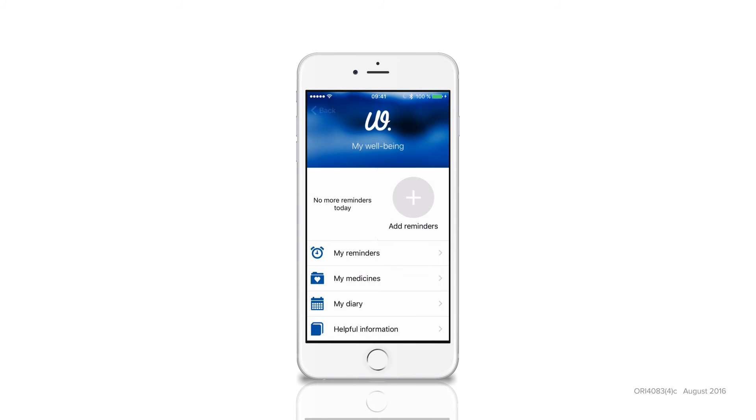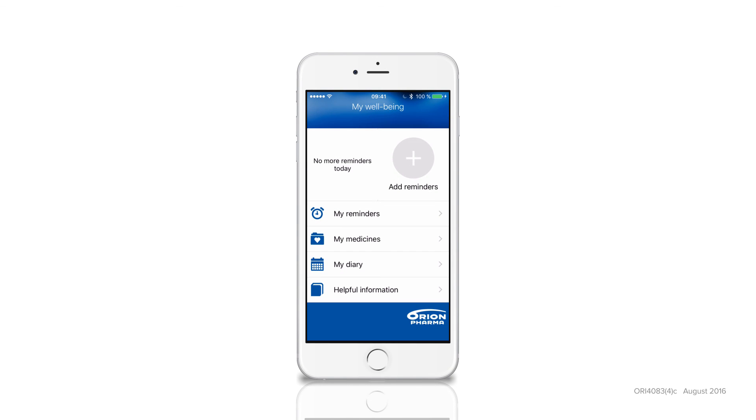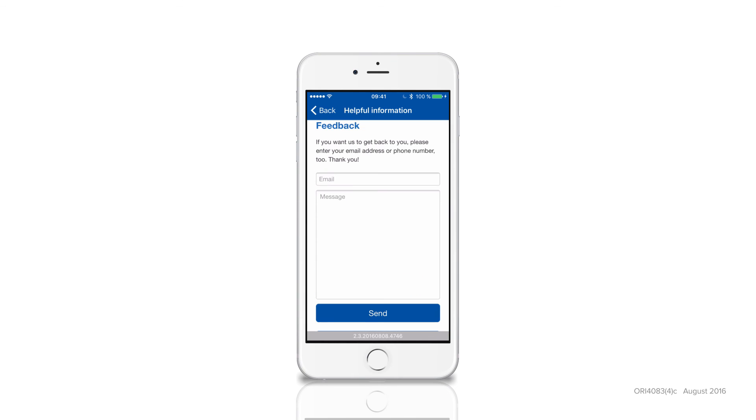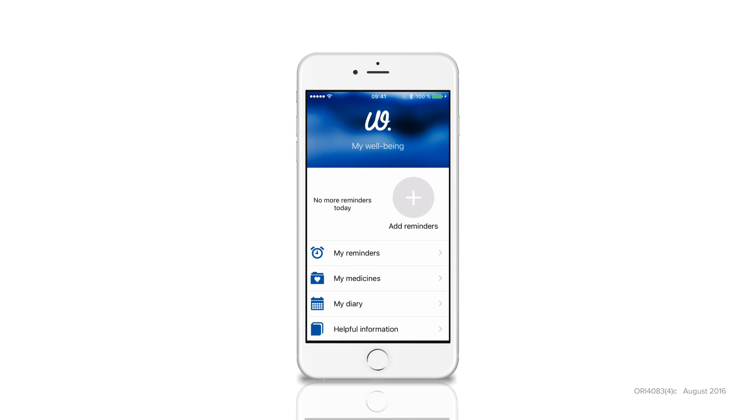If you need more help using the application, you can find it in the application's help section, where you can also send feedback directly to us. At no time is any personal or medical information shared outside your phone, so you can safely and privately use MyWellbeing to remind you about your medication.